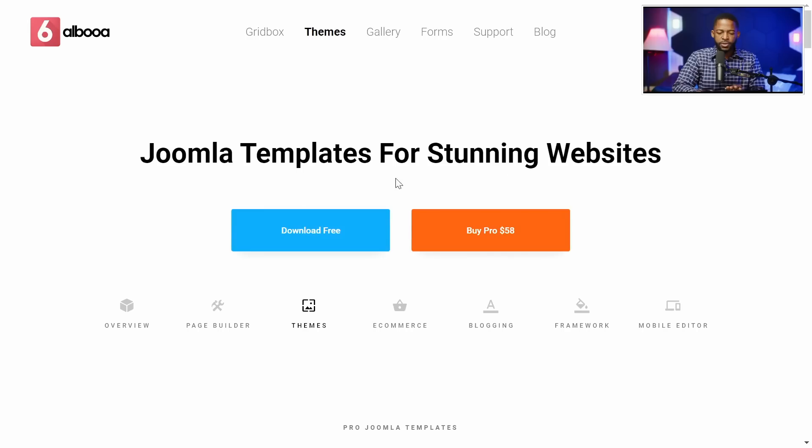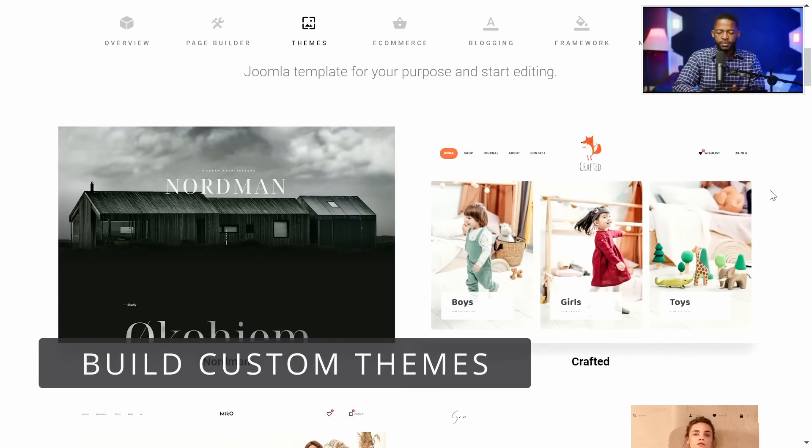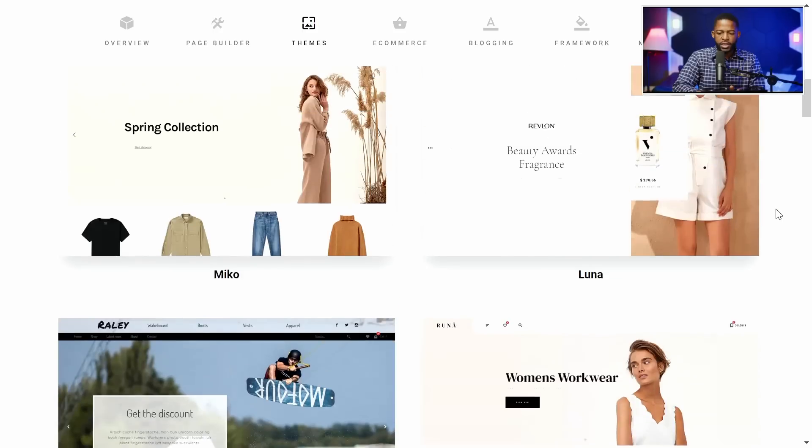So let's take a look at some of the themes. You can build a theme just like this one here, but it's going to be for your specific types of products. As you can see here, it's very clean, very elegant.